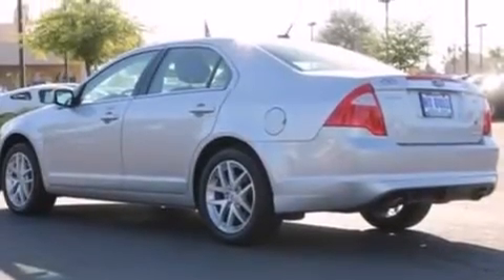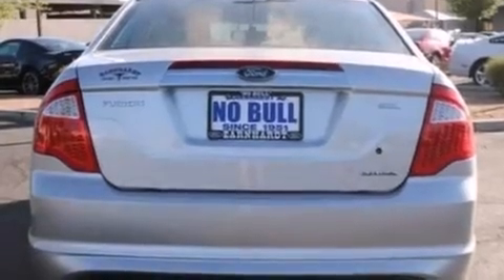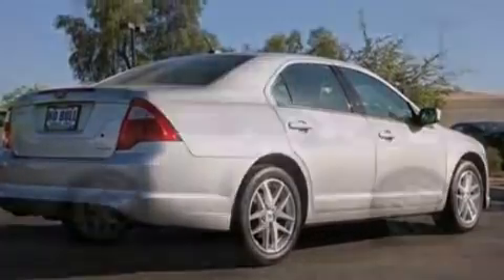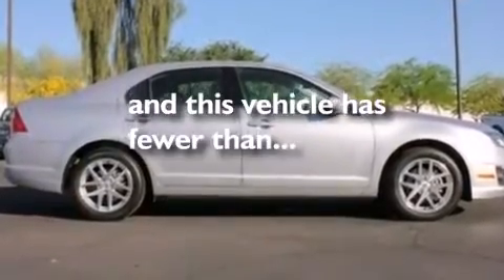The following features are also included: a low tire pressure indicator, dual power seats, cruise control, a six-speaker audio system, leather seats, an illuminated driver's side vanity mirror, rear curtain airbags, rear seat child-proof door locks, air conditioning. And this vehicle has fewer than 30,000 miles on the odometer.